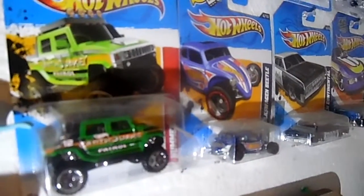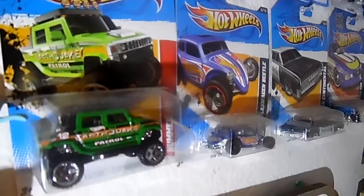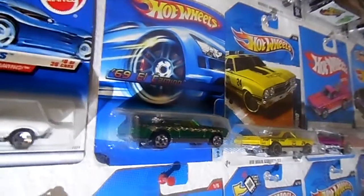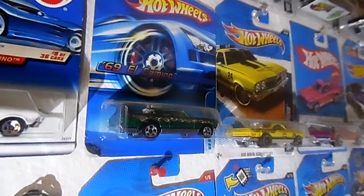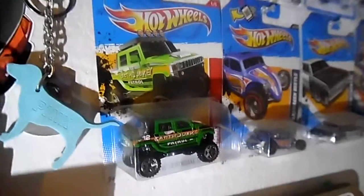That's the Hummer H2 in green. Let me know which is your favorite — is it the Hummer H2 in green or the El Camino in green? Let me know which of the two are your favorites.